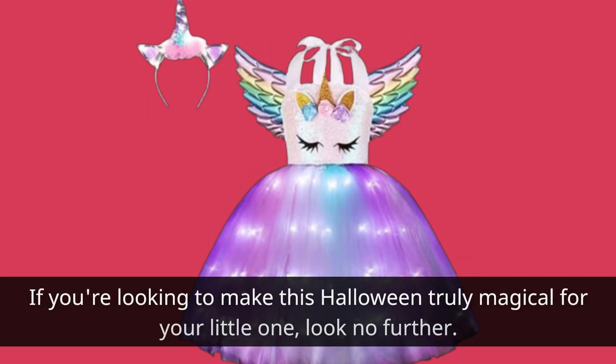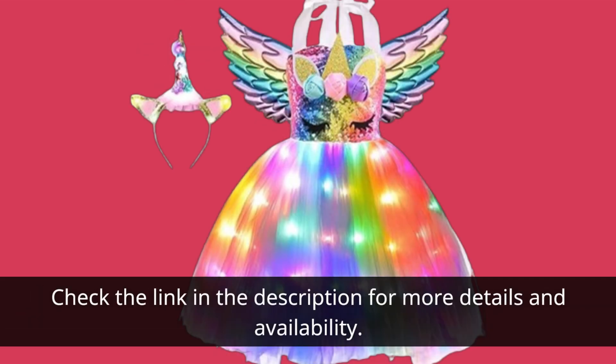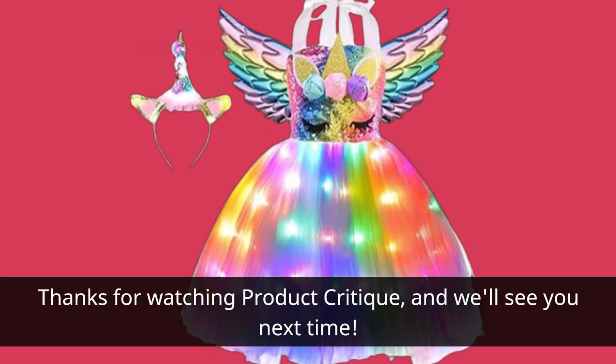If you're looking to make this Halloween truly magical for your little one, look no further. Check the link in the description for more details and availability. Don't forget to like, comment, and subscribe for more reviews on products that make a difference. Thanks for watching Product Critique, and we'll see you next time.